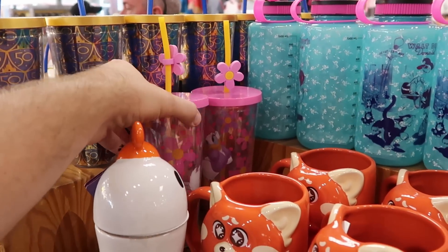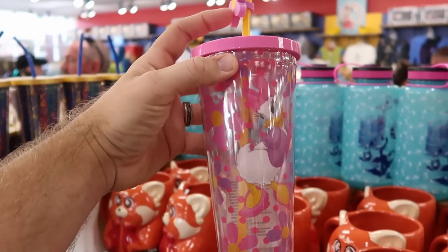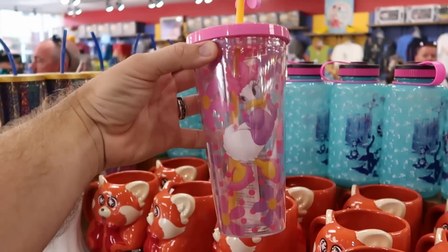Look at this one over here — you have a Daisy Duck cup with lots of polka dots and flowers. It even comes with a little flower Jibbitz on the straw. That is $10 from $25.